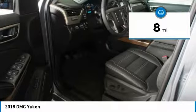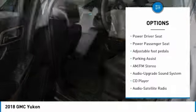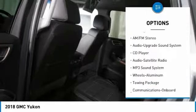Here are some of this vehicle's great options: anti-lock braking system, quad seating, power passenger seat, traction control, and running boards.